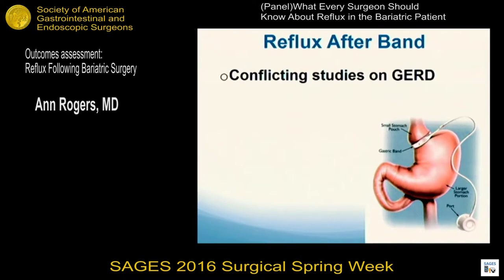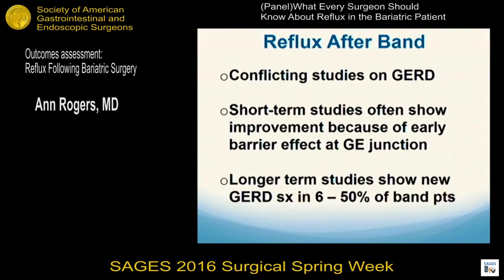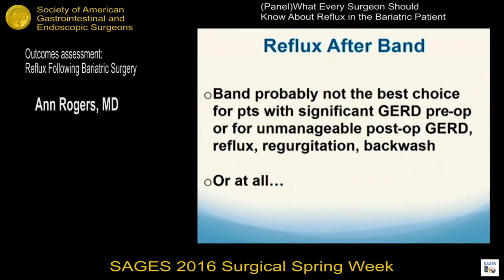Regarding the band, there are very conflicting studies. Some are short-term and often show complete improvement, because there's an early barrier effect at the GE junction from the band itself, and many of these patients also have a concomitant hiatal hernia repair. But in longer-term studies, as many as 50% of band patients will de novo develop GERD. The bottom line is that the band is probably not the best choice for patients who start out with significant GERD, and most programs are getting away from using the band in general.